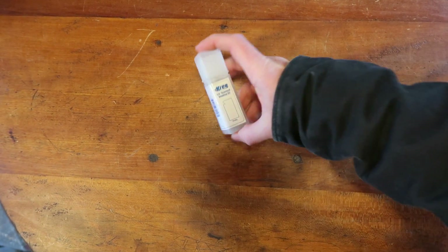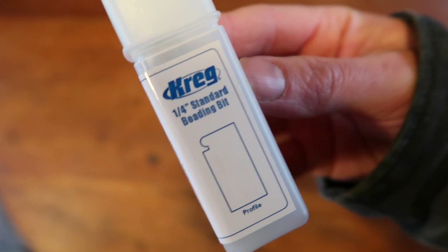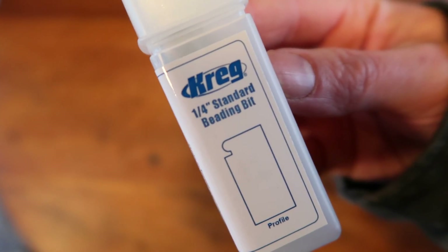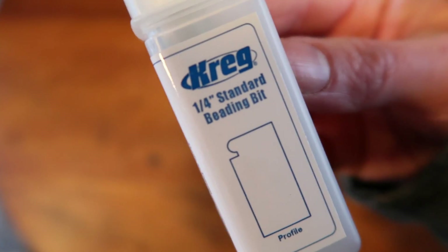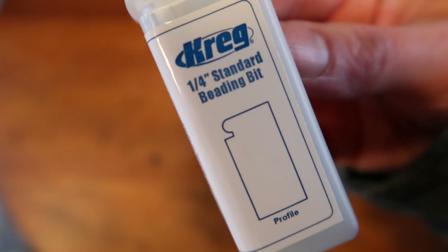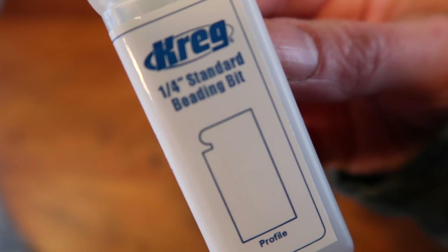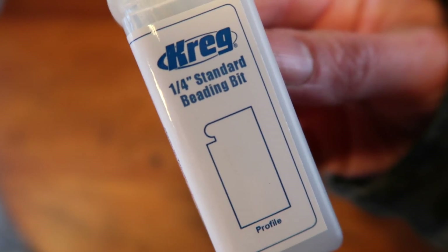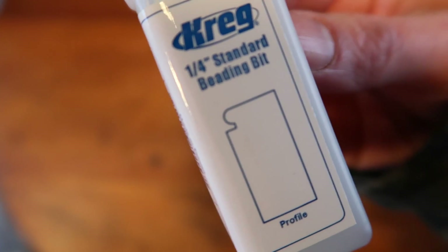This is a Craig brand quarter-inch standard bead router bit for putting a decorative trim on wood. One of my hobbies is woodworking, mainly home improvement — I live in an 1870s Greek Revival farmhouse and like to keep things period-looking. Last summer I bought a bunch of router table accessories and ended up with two of these. I didn't need the extra one, so I put it up for $18.